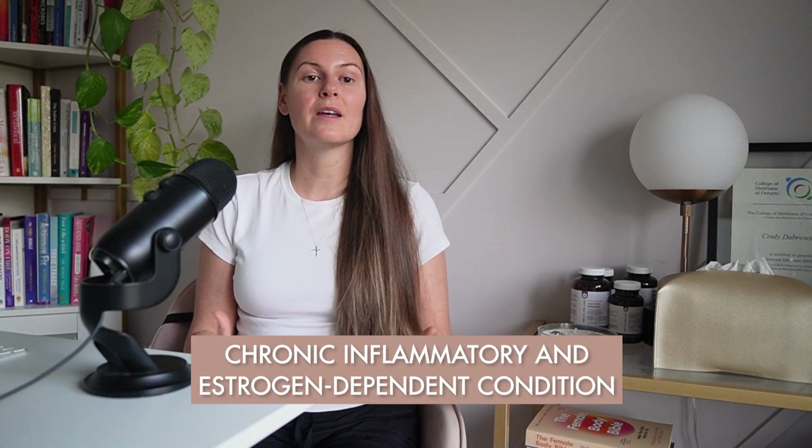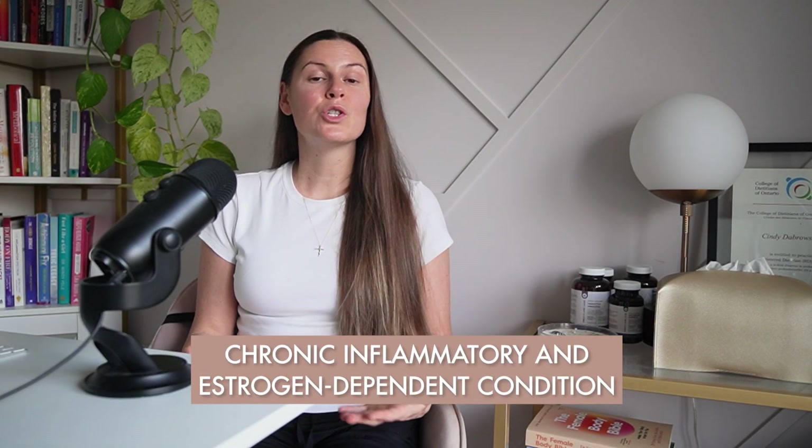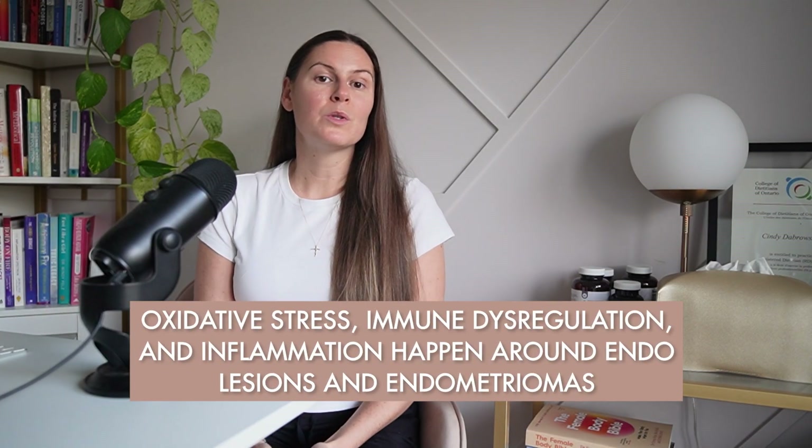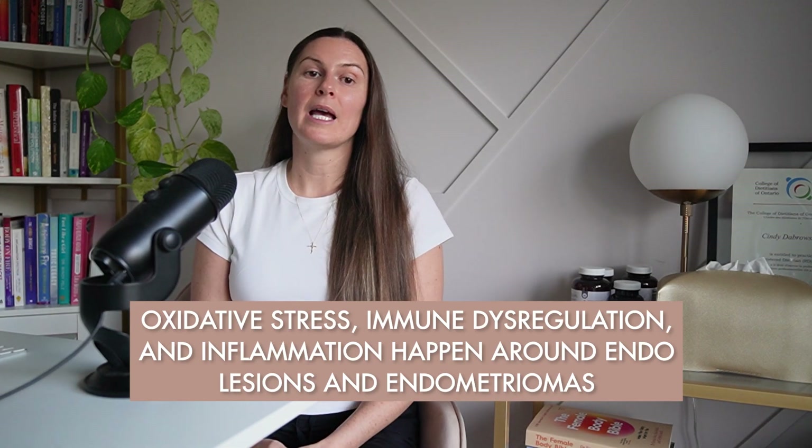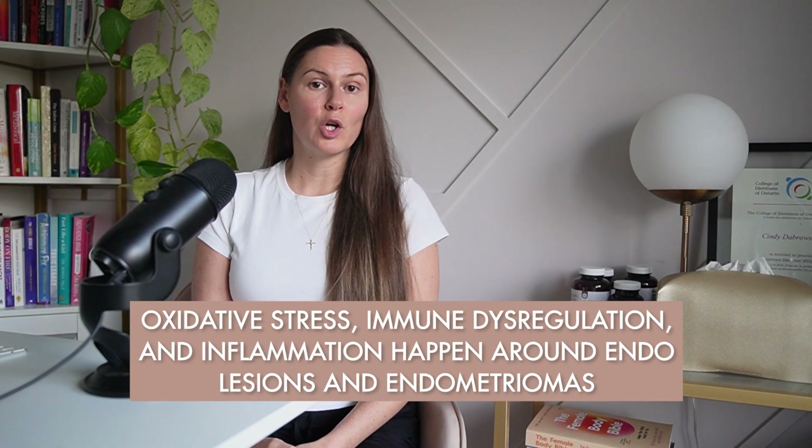These are among many of the pro-inflammatory chemicals present in high amounts in women with endometriosis. Endometriosis is a chronic inflammatory and estrogen-dependent condition. Oxidative stress, immune dysregulation, and inflammation occur around endometriosis lesions and endometriomas, making any tool that targets inflammation a potentially helpful one.